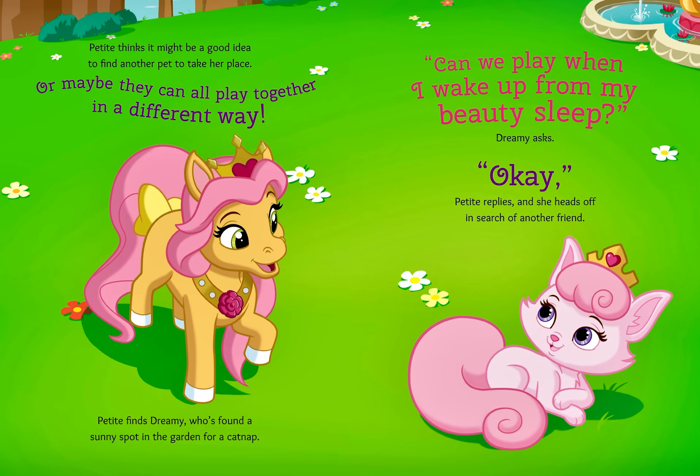Petite thinks it might be a good idea to find another pet to take her place. Or maybe they can all play together in a different way. Petite finds Dreamy, who's found a sunny spot in the garden for a catnap. "Can we play when I wake up from my beauty sleep?" Dreamy asks. "Okay," Petite replies, and she heads off in search of another friend.